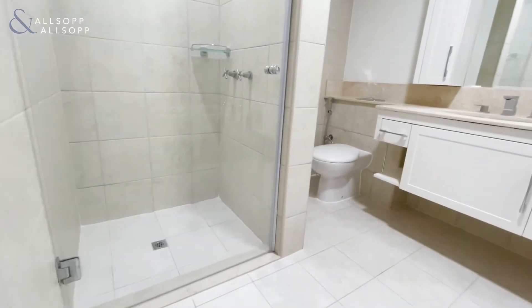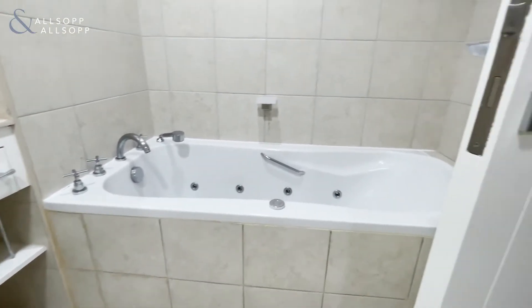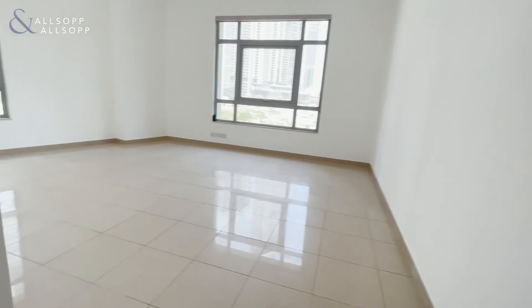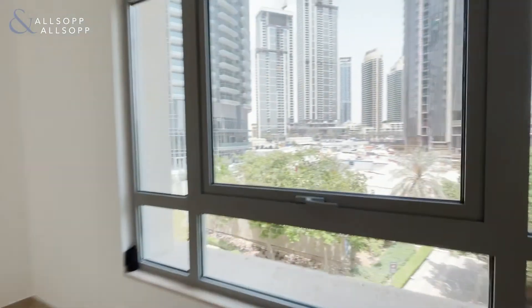There's a walk-in shower, double sinks, and a bathtub, and the bedroom size is huge again with the Burj Khalifa view.